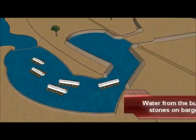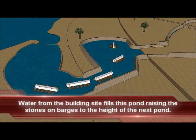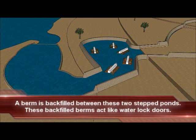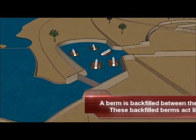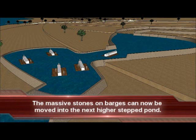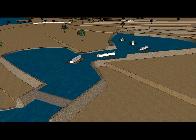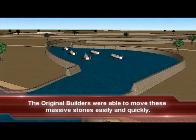Water is allowed to fill the lowest temporary pond, which raises the level of the pond as well as the stones on barges. Enough water is provided to partially fill the next higher stepped pond. A temporary wall separating these two stepped ponds is backfilled into position, and then the pond with the stones on barges is raised higher by adding additional water from the building site. This additional water also provides adequate water for the next higher stepped pond, allowing for the barges carrying stones to continue their journey.